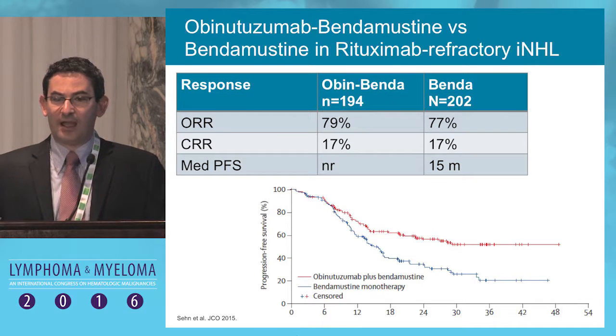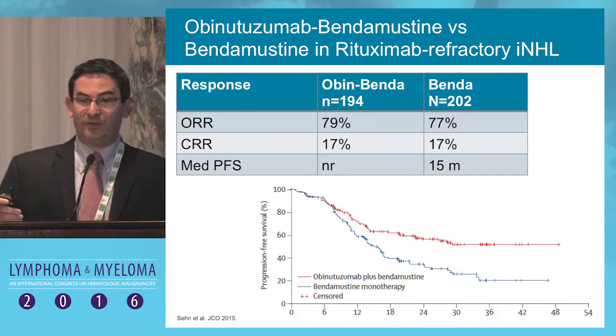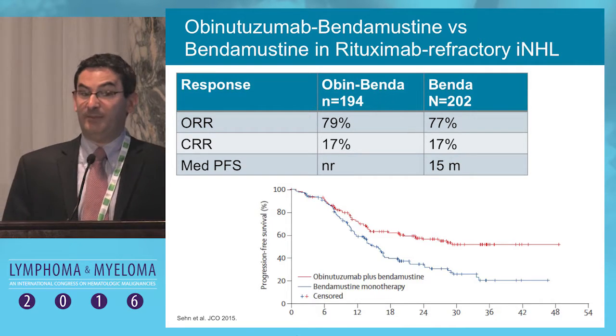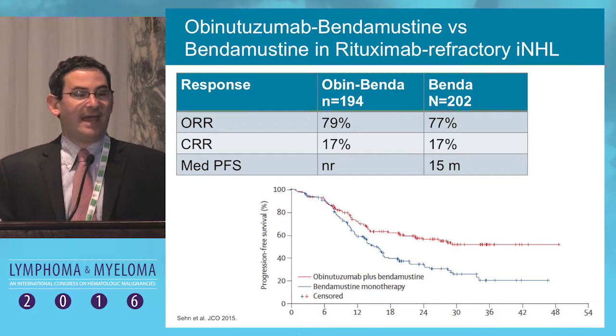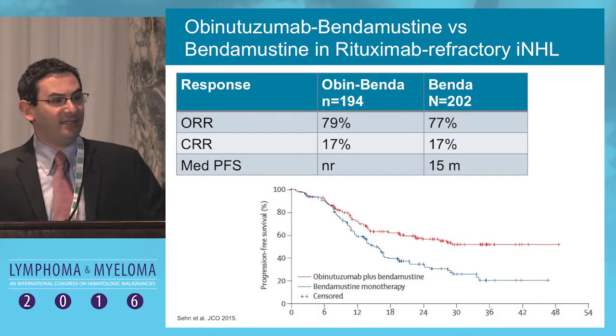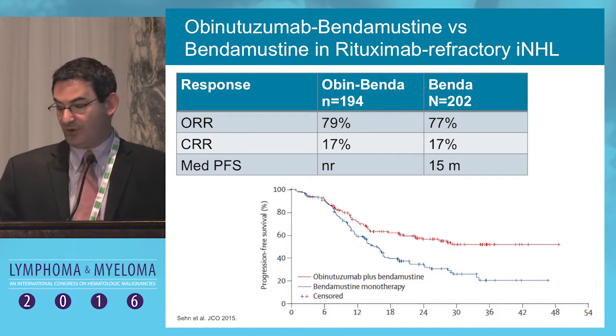This is a randomized trial which has shown a positive impact in patients with rituximab-refractory follicular lymphoma. I will note that patients in this study did not have prior bendamustine. So a patient who has rituximab-refractory disease and no prior bendamustine — obinutuzumab plus bendamustine would be a perfectly reasonable approach.